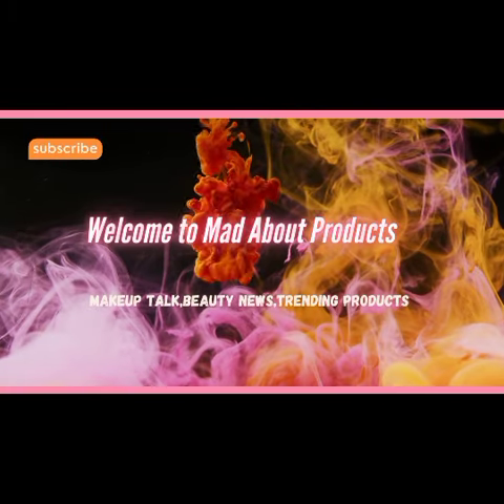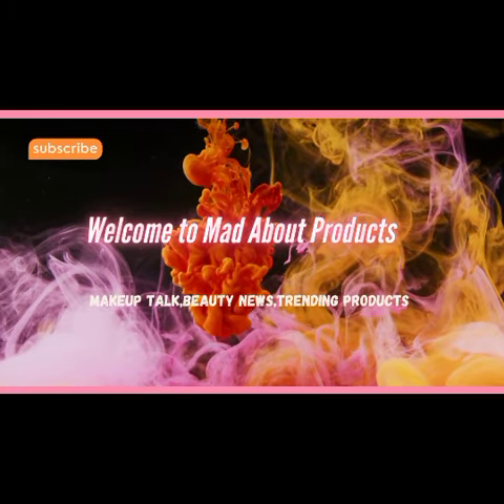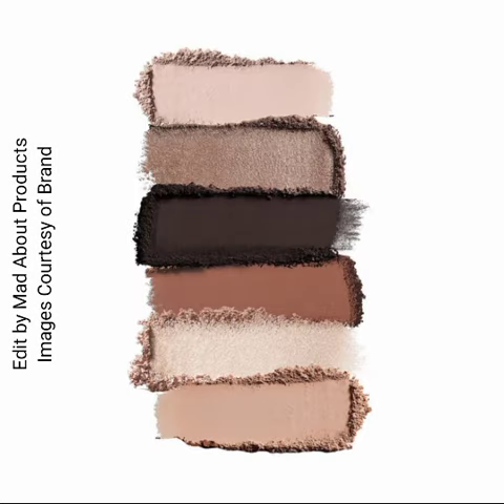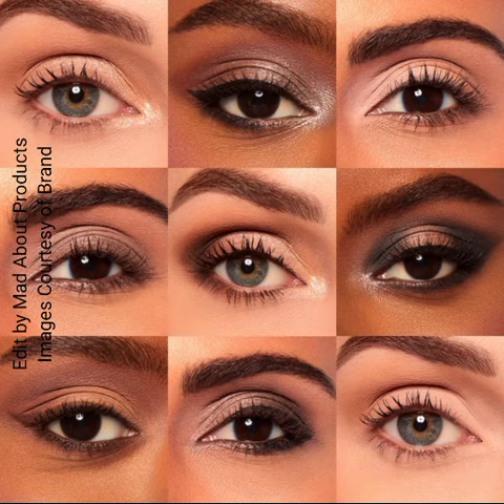Hi everyone, welcome back to my YouTube channel. Today I'm talking about Gift Beauty introducing two new eyeshadow palettes. These are IC in Color Clean Multi-Dimensional Eyeshadow Palettes. The price of each palette is $28.